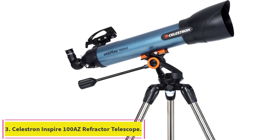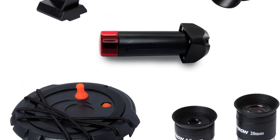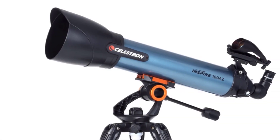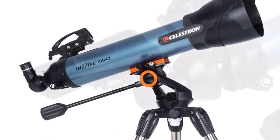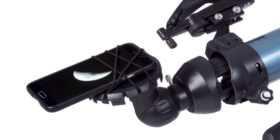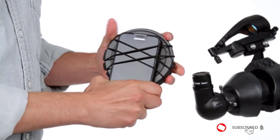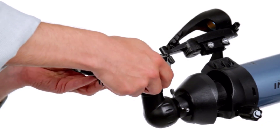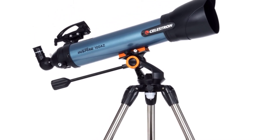Number 3: the Celestron Inspire 100AZ Refractor Telescope. The Celestron Inspire 100AZ is a great choice for those wanting to explore the possibilities of astrophotography with just a phone. That's in part thanks to the clever dual-purpose lens cap — when you're ready to take photos, simply attach the lens cap to the eyepiece, then strap your phone into place and you're all set. The Inspire 100AZ is an achromatic refractor scope offering a 100mm aperture for plenty of light gathering and a 660mm focal length. You'll be able to view the moon, planets, and some brighter star clusters, though it won't quite cut it for deep space — which is typical of this type of telescope.